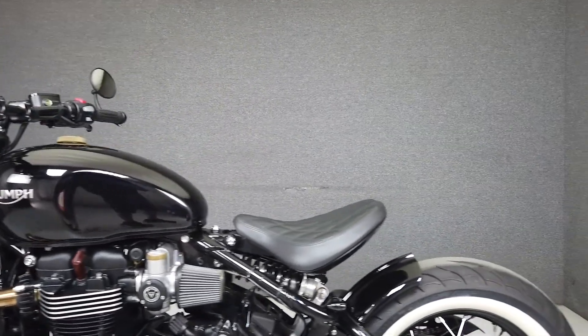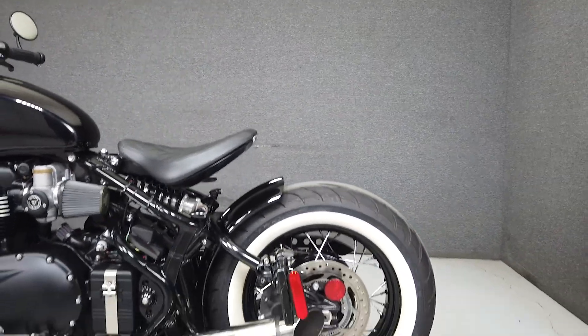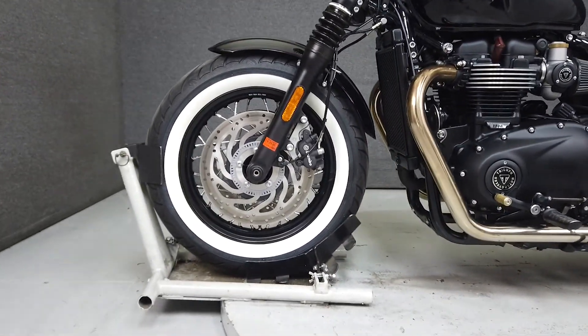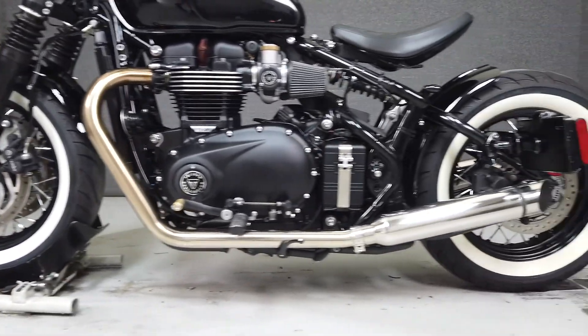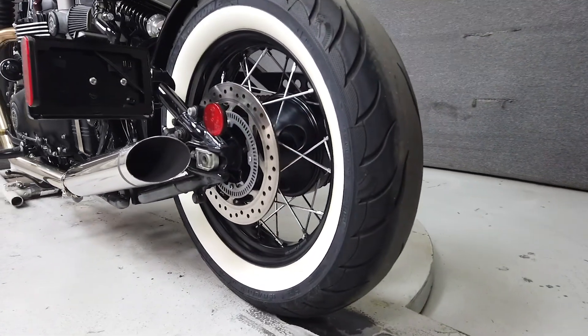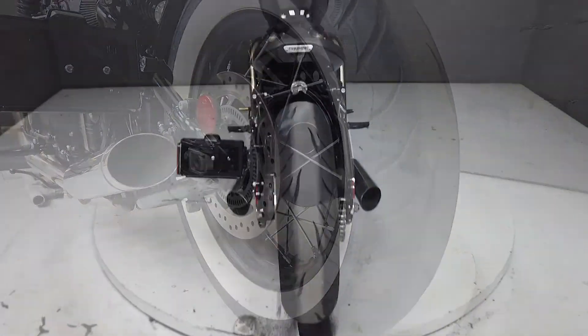The Bobber is powered by a torquey 1200cc parallel twin that puts 77 horsepower and 78 foot-pounds of torque through a six-speed transmission. It weighs in at 502 pounds and has a seat height of 27.2 inches, and comes equipped from the factory with ABS, traction control, cruise control, and an onboard computer.